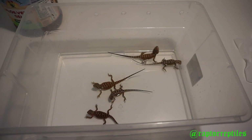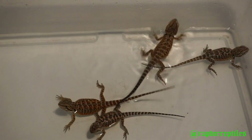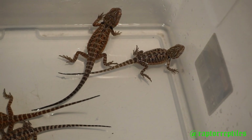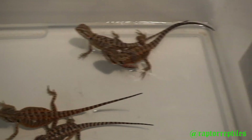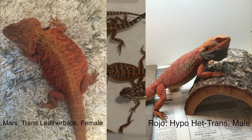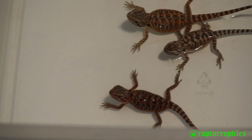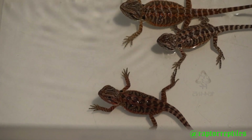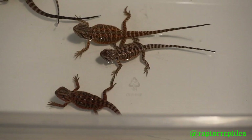Just looking good, so wanted to share that with you guys — they just got a bath. All of these except one are double het for hypo and trans. This is the Mars and Rojo Fuego first clutch. This one down here is the trans — she's a trans leatherback, 100% het hypo — and then we got some normal scale leatherbacks.